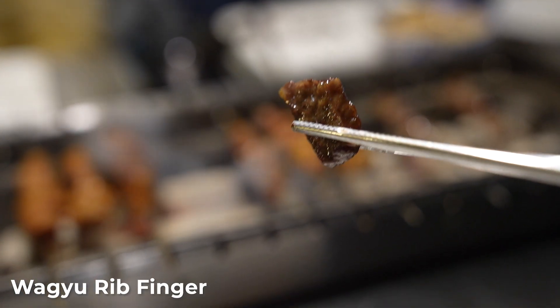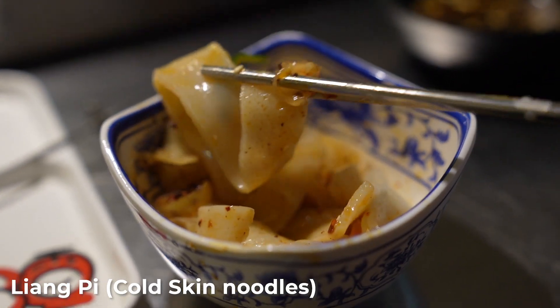My brother said it's pretty good. The first thing I'm trying is the wagyu rib finger. It's okay, not bad — I think we overcooked it a little bit.